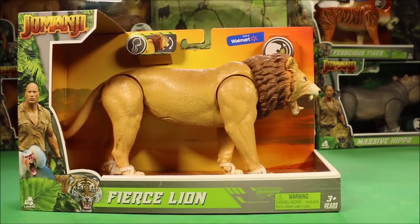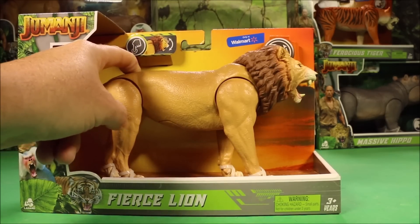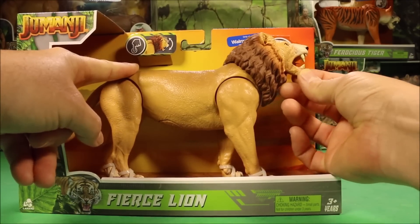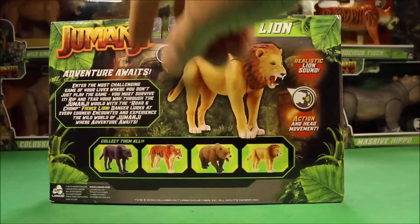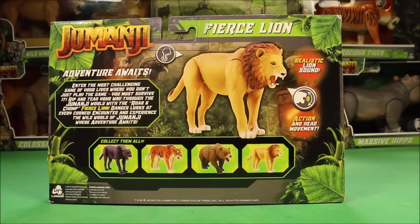Our next one is the Fierce Lion. The mouth does open and close too. It's awesome. Rip and tear your way through the Jumanji world with the Roar and Chomp Fierce Lion.